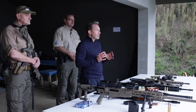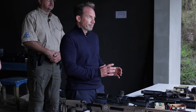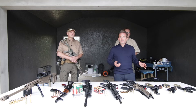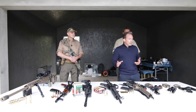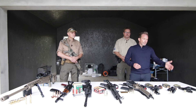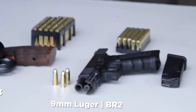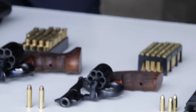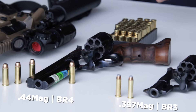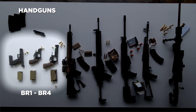Today we'll tell you which resistant class could be the right one for your situation. The lowest rating is BR1, corresponding to a 0.22 long rifle — one we don't have here today. Then comes BR2, equivalent to the 9mm. Resistant class BR3 is the Magnum 357, and BR4 covers the Magnum 44. These represent the handgun resistance classes.